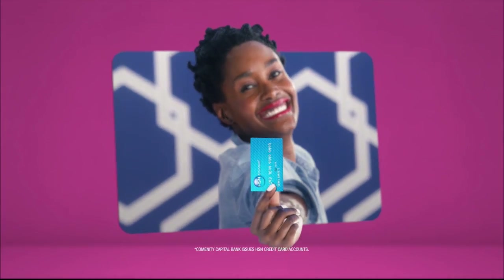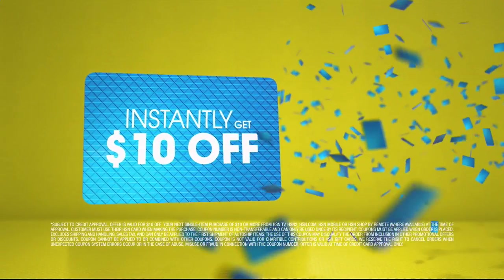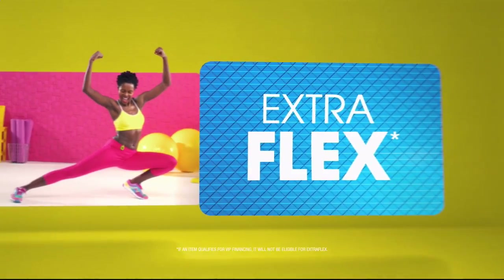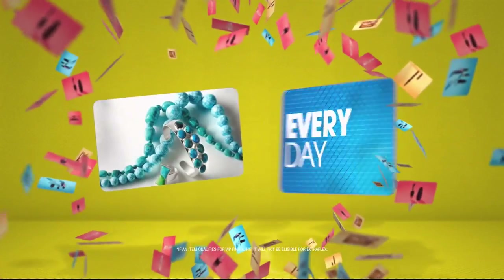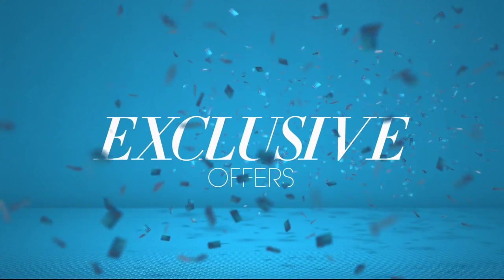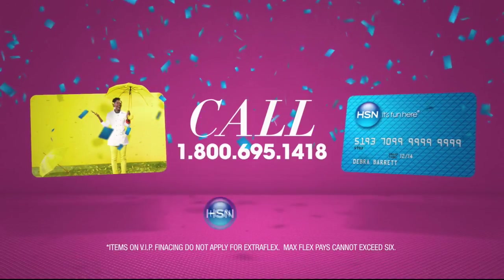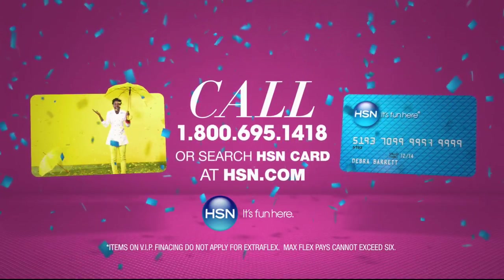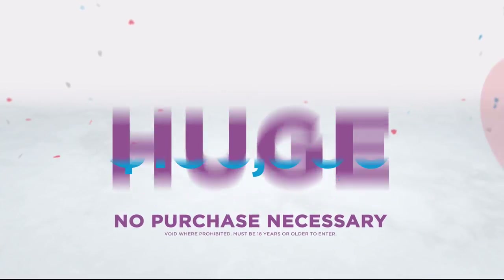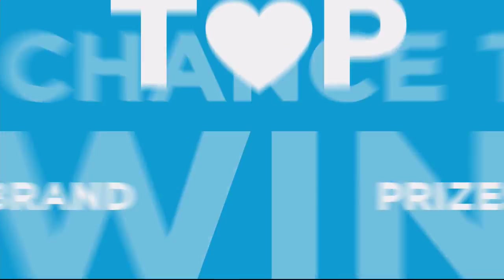Now when you apply for the HSN card, instantly get $10 off. It's extra flex on the things you love — when you use your HSN card, you get extra flex all day every day on all jewelry, beauty, and fashion purchases, plus no-interest VIP financing, VIP easy returns, exclusive offers, all with no annual fee. Apply now.